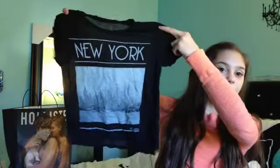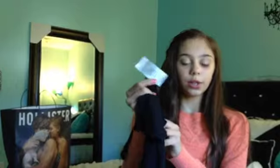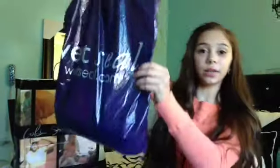Last thing from PacSun is of course Brandy Melville, because you can't go to PacSun without getting Brandy. So I got one of their graphic tees and it's so soft — I just love it. It says New York on it and I really wanted this because I'm from New York. It's super cute and this was $20.